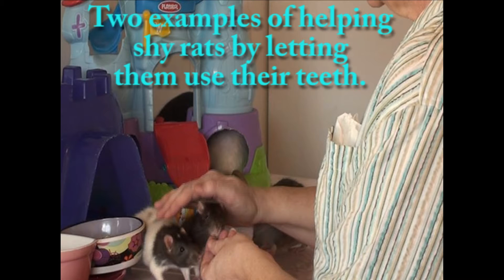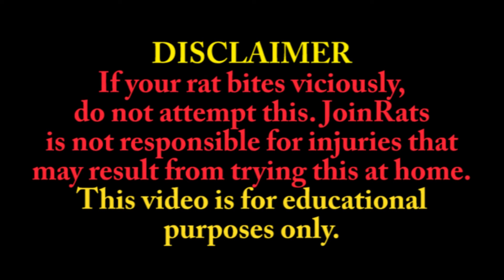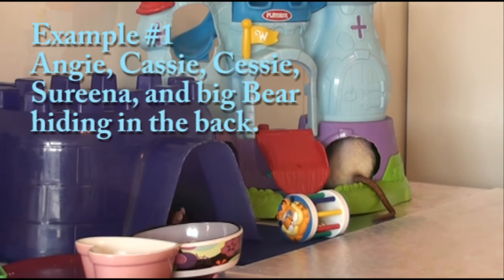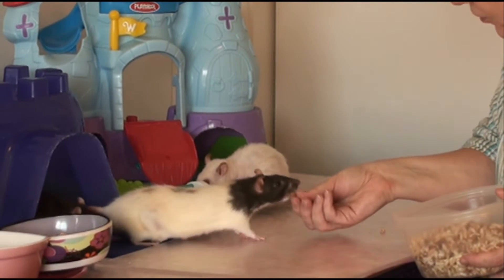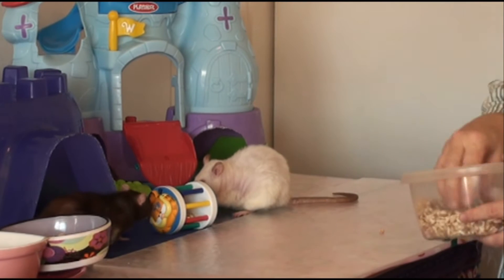Thank you. Here comes the little one that just had surgery. Oh, you just had surgery, huh? Okay, honey.